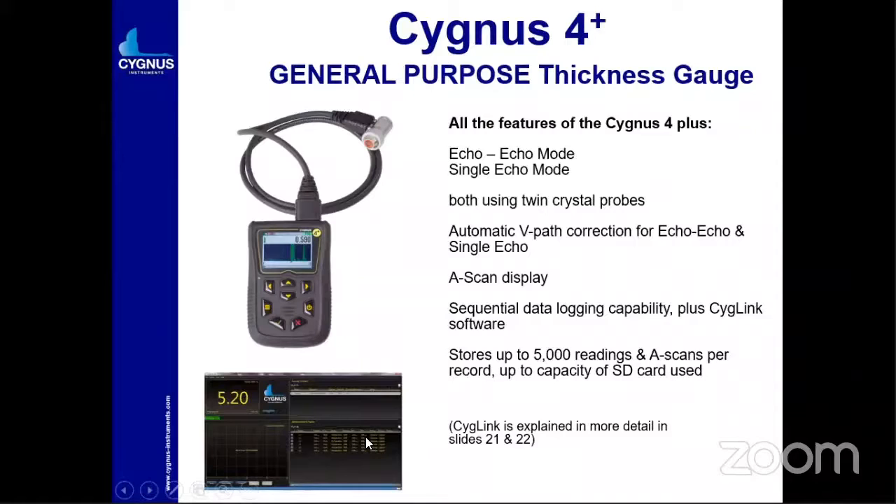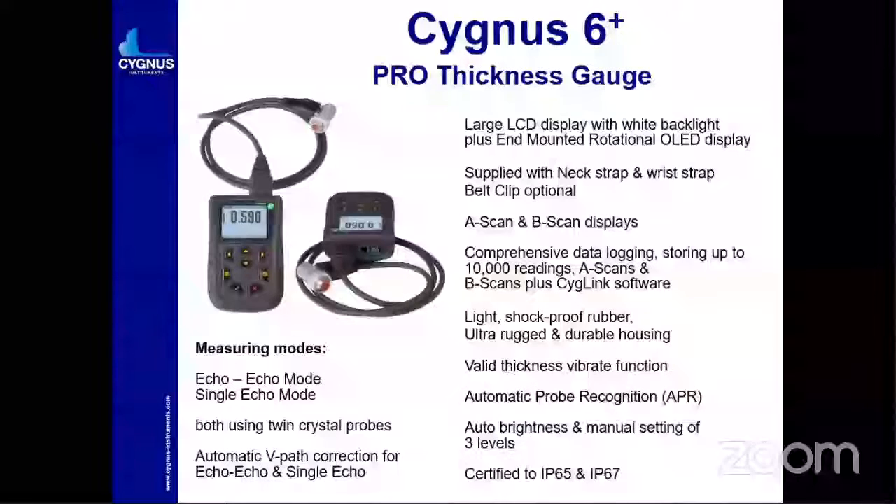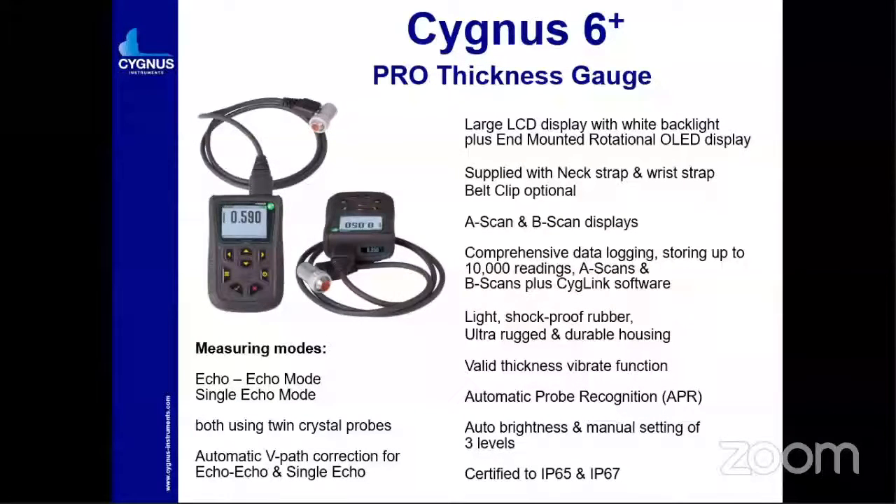Cygnus 6+ is the versatile instrument — it is the best model with A-scan and B-scan display. All other features of the Cygnus are the same, and A-scan and B-scan are clearly measured. It has comprehensive data logging storing up to 10,000 readings. It is also IP67 and has an auto-brightness feature. It has an end display for hands-free operation, and on the shop floor you can use the bigger display also.